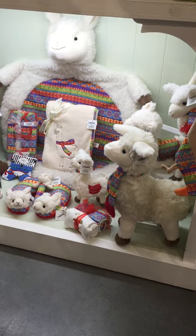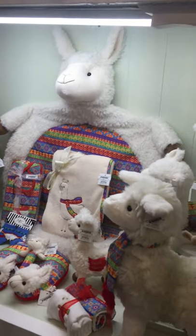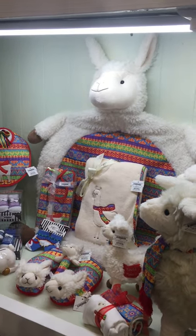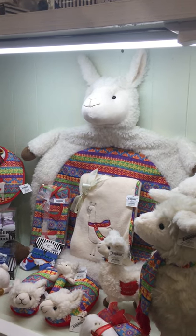This is Lucky the Llama. Lucky the Llama is a fun collection that is gender neutral. It's got this wonderful South American look to the print and the colors.